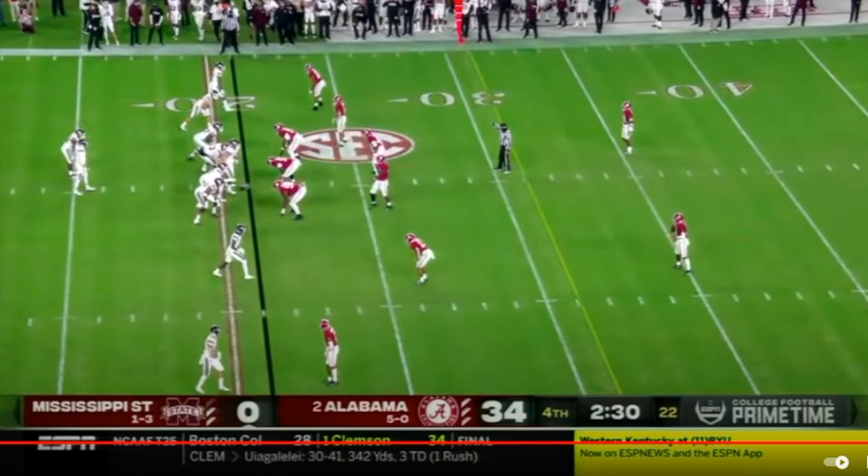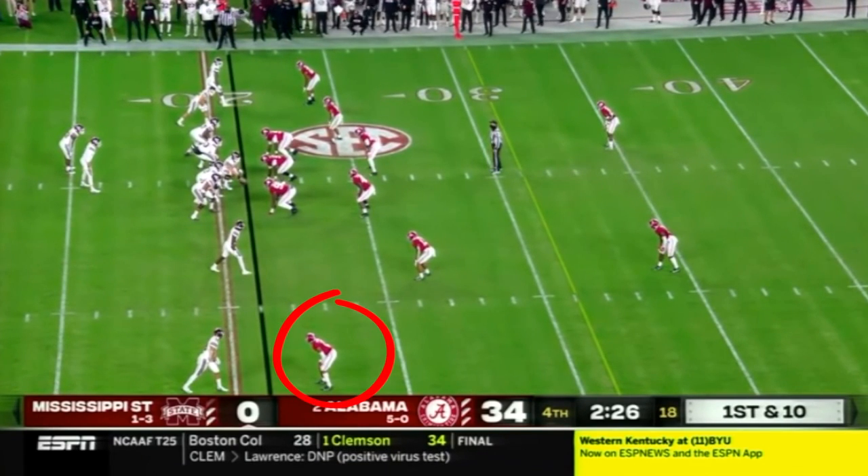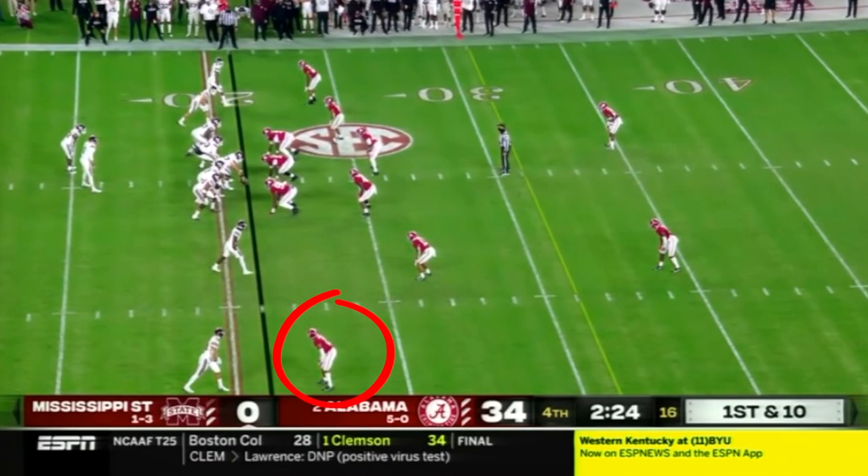Welcome to the Beast Rider Podcast. I am your host, Ryan Sakamoto. And tonight, we are going to be breaking down Patrick Sertan's coverage skills as he comes up with this nice pick six.